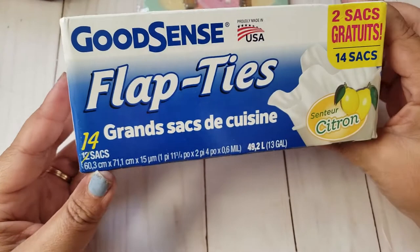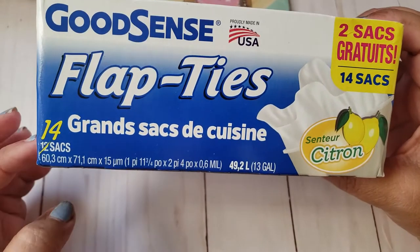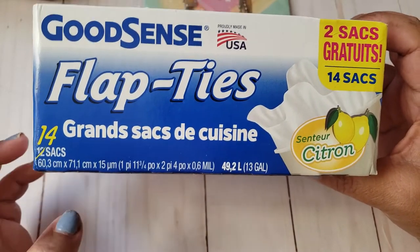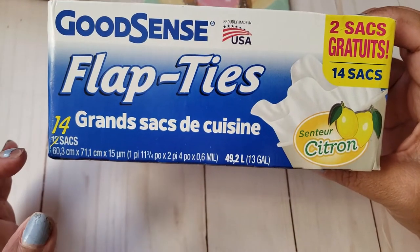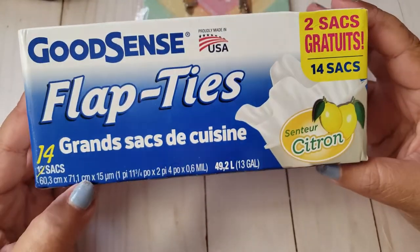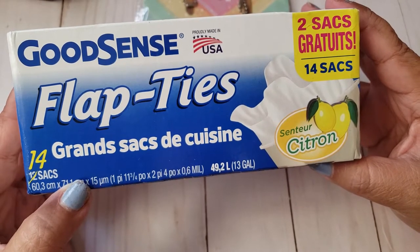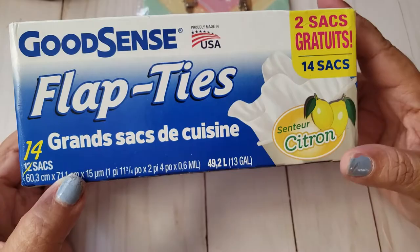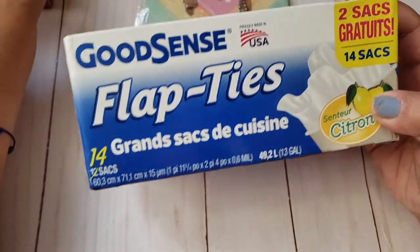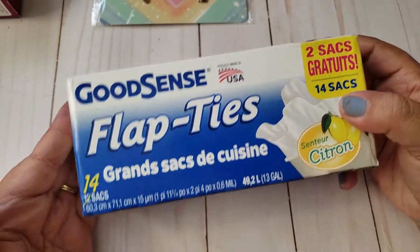Then I needed some flap ties — these are just like little garbage bags. You can get a bonus of 14. Every time I look for garbage bags I always look for the bonus sizes so I can get more for the buck. I really don't have issues with their garbage bags since I don't stuff them to the max where they tear. So I went ahead and picked these up.